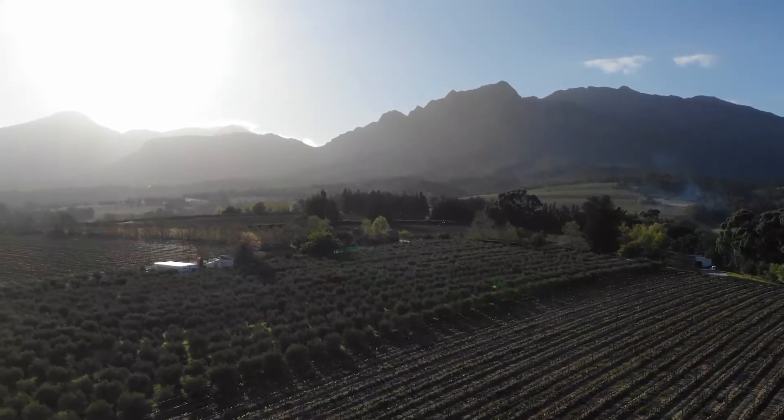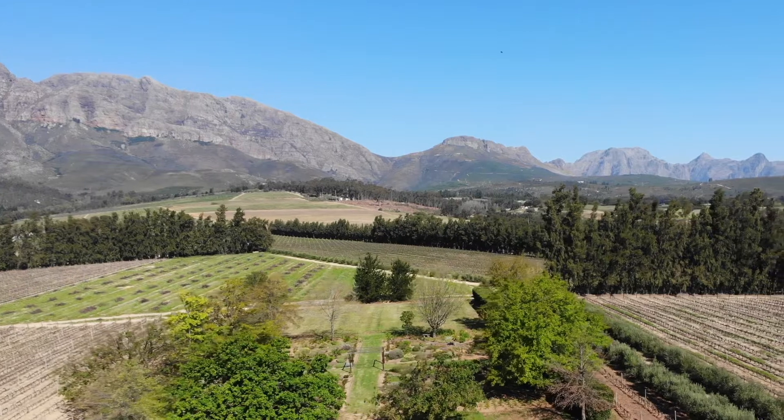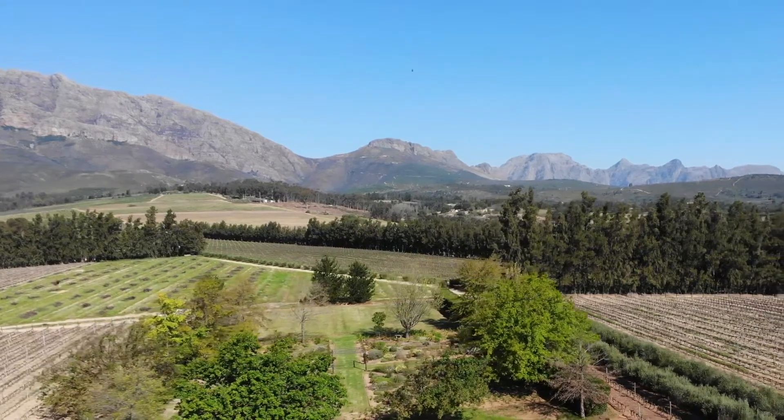This Cabernet Sauvignon comes from various blocks in our vineyard, and I would suggest that it shows that the terroir in Wellington is well suited to Cabernet. We have decomposed granite on the farm which is well drained. It is not a rich soil — it is a soil very well suited to the production of fine wine.